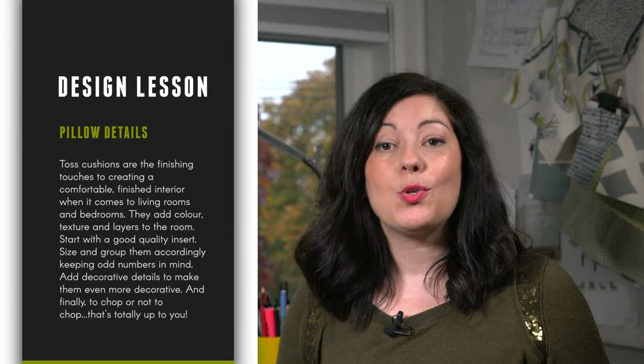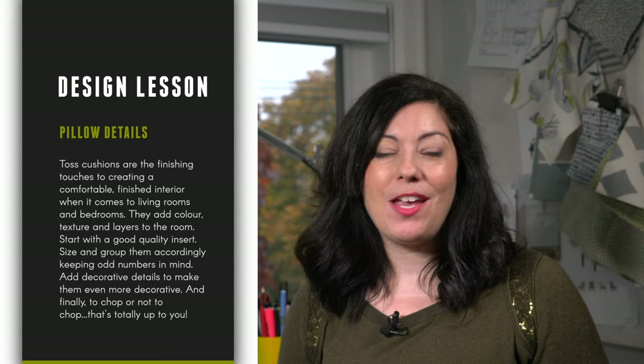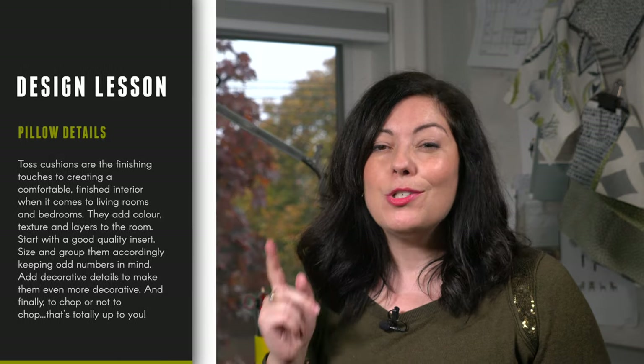So here's your takeaway. Toss cushions are the finishing touches to creating a comfortable, finished interior when it comes to living rooms and bedrooms. They add color, texture, and layers to the room. Start with a good quality insert. Size and group them accordingly, keeping odd numbers in mind. Add decorative details to make them even more decorative. And finally, to chop or not to chop — that's totally up to you.